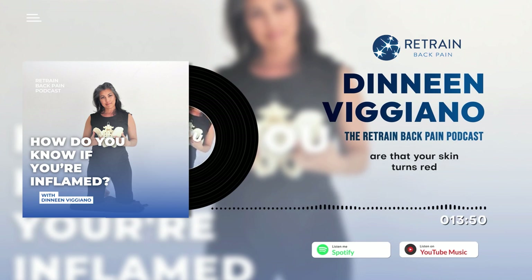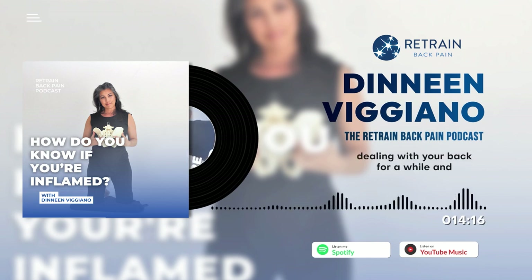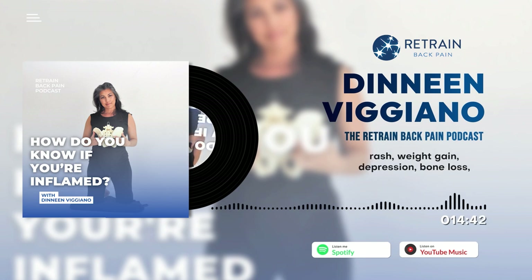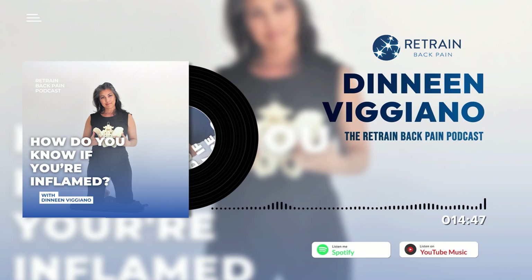Some ways to know if you're inflamed: your skin turns red at the site of injury, it may feel hot, you may have pain in the joints or tenderness, and swelling. For chronic inflammation — if you've been dealing with back pain for a while — it's harder to identify, but it can manifest as abdominal pain, fatigue, foggy thinking, joint pain, generalized stiffness and achiness, mouth sores, skin rash, weight gain, depression, bone loss, heart issues or chest pains, and something called intermittent explosive disorder.